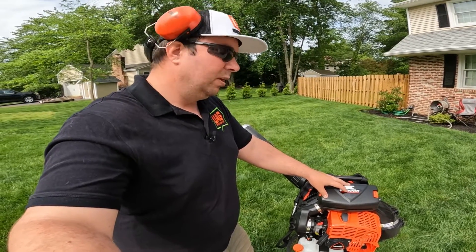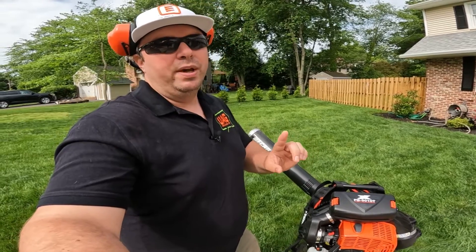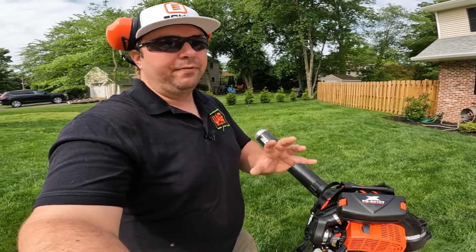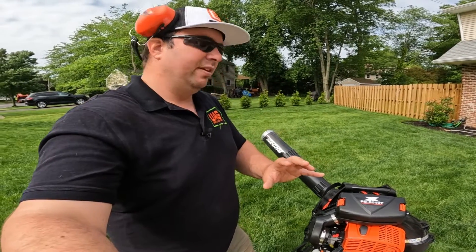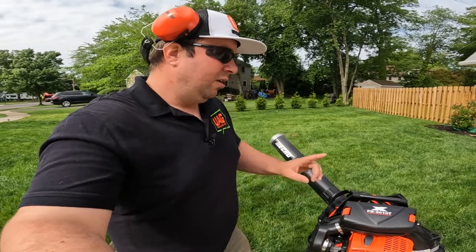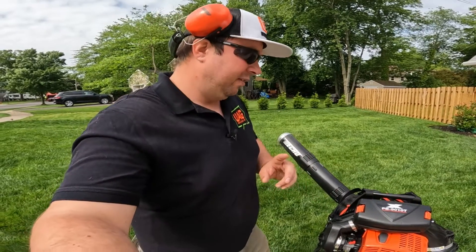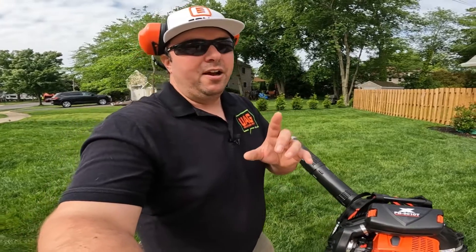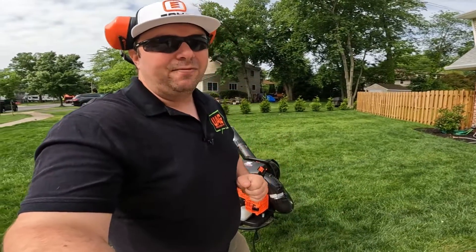Other than that, this thing rocks. I'm really looking forward to using it this season and will follow up with a full review after a whole season of use — especially when we get into leaf cleanup season. If you liked this video, please give it a thumbs up, subscribe, and thank you for joining.